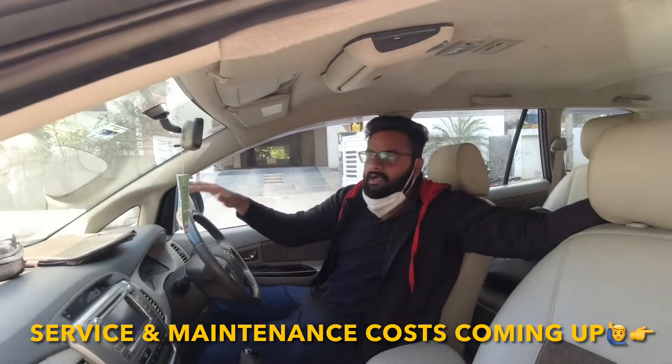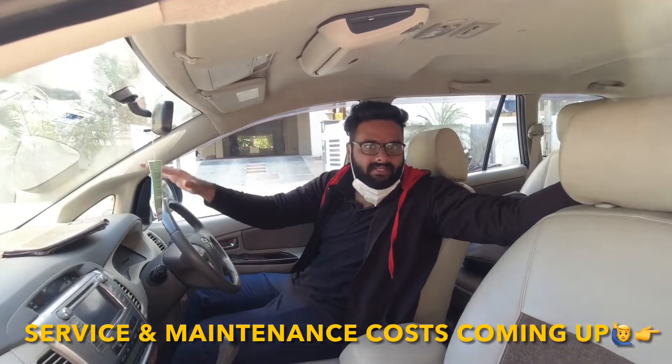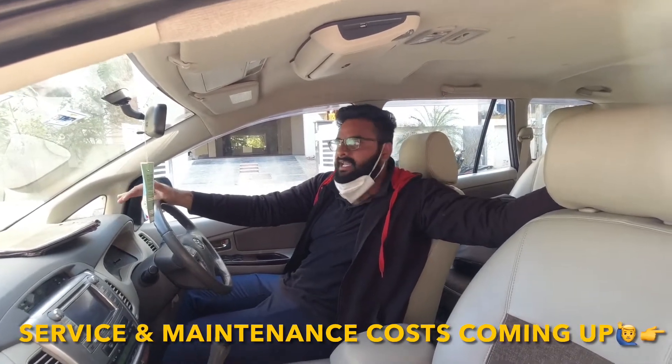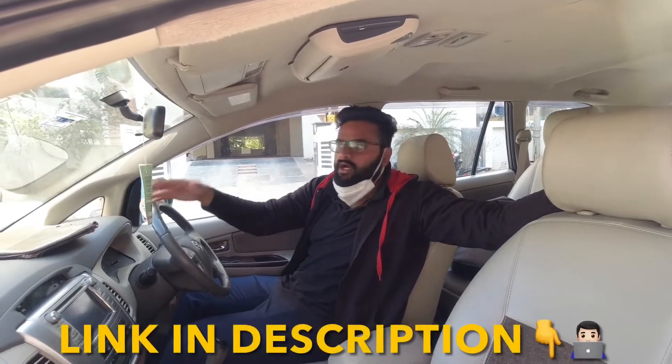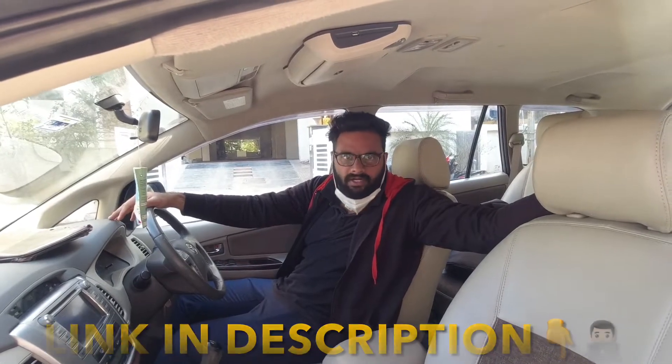What's up guys, welcome back to Motor Laser. Today we are driving the Innova, this is a 2013 model, 2.5V variant, diesel variant. We are going to see the whole service maintenance and talk about the costs. Before going for a test drive, do not forget to check out our Instagram page — we keep posting the best used car deals in Hyderabad. Let's go for a drive.